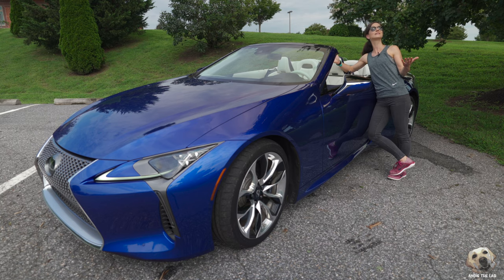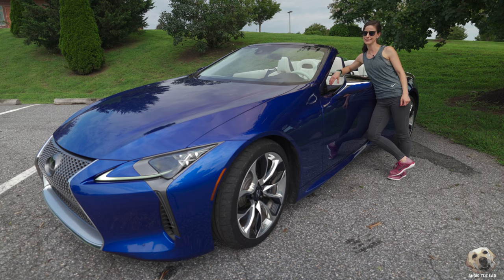So is the Lexus LC 500 Convertible lab approved? Well, maybe not Andy approved — but it is definitely Lab Mom approved.